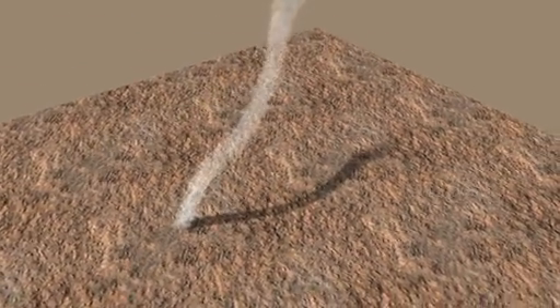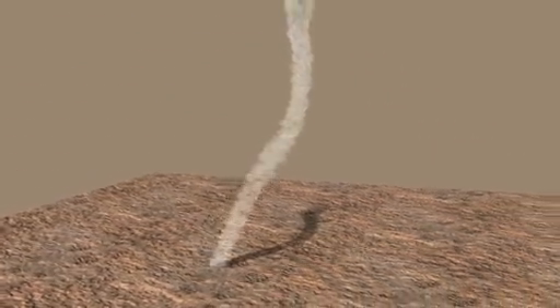Here we've captured one of those in a high-resolution image from the Mars Reconnaissance Orbiter. From that image, we can reconstruct what this would look like if we were able to get an oblique view, as if we were in a helicopter flying around the dust devil. The streak on the surface, the dark band, is actually the shadow, and that's what we use to construct the height of the dust devil and show you this view of it.